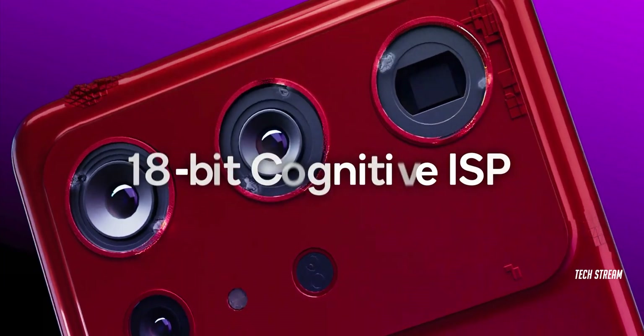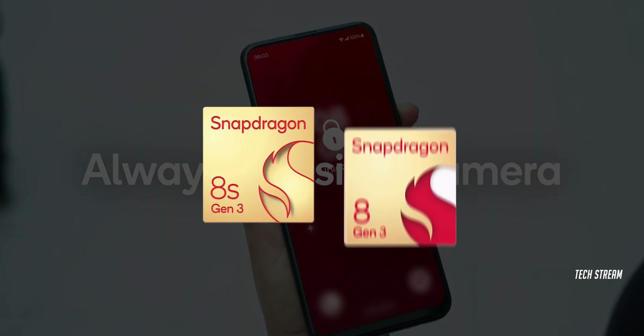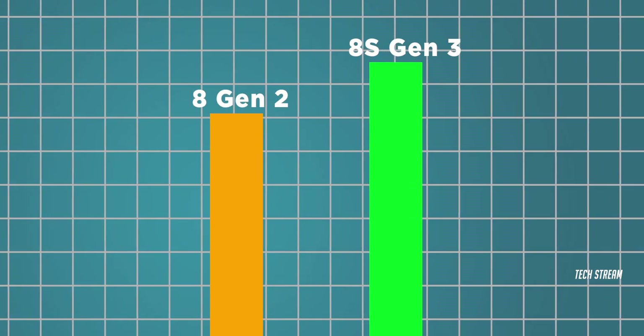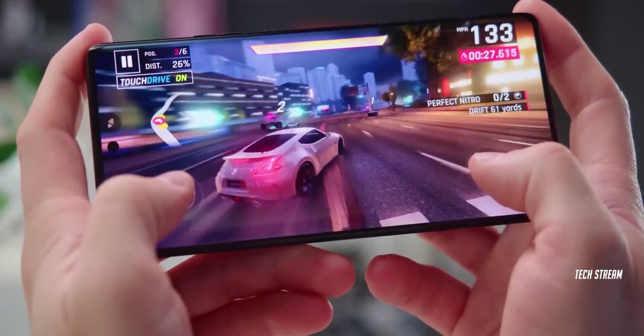The 8s Gen 3 features advanced AI capabilities, high-quality sound, and a camera system that is always aware of its surroundings, bringing it closer to the 8 Gen 3. This CPU is a complete upgrade from the 8 Gen 2. If you're looking to buy an 8 Gen 2 phone, wait a while because the 8s Gen 3 might take over the market.